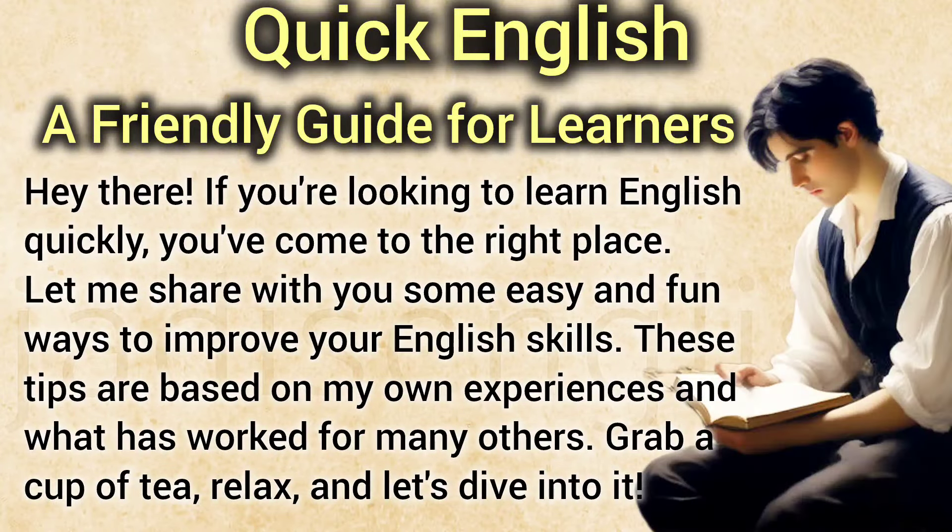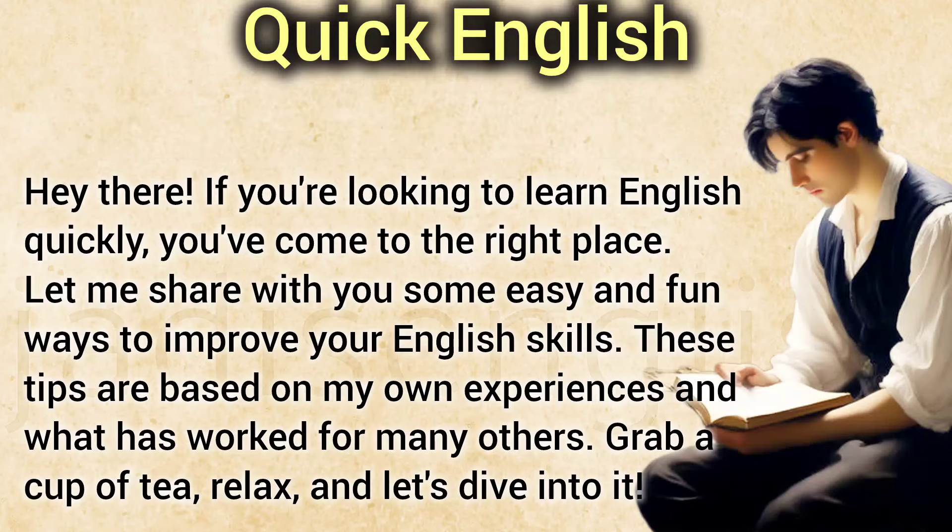Quick English: A Friendly Guide for Learners. Hey there! If you're looking to learn English quickly, you've come to the right place. Let me share with you some easy and fun ways to improve your English skills. These tips are based on my own experiences and what has worked for many others. Grab a cup of tea, relax, and let's dive into it.